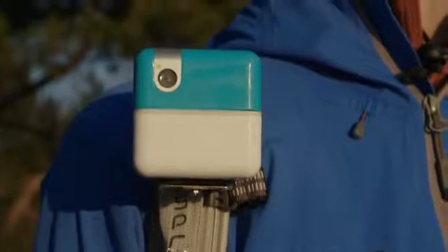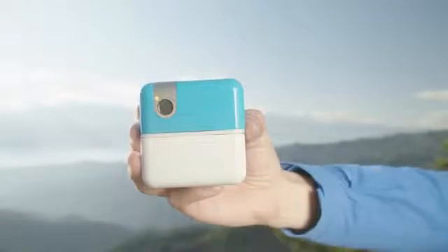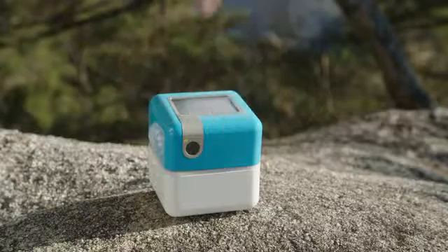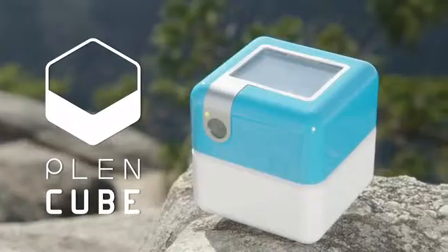What if you had an assistant that fit in the palm of your hand? Introducing PlenCube from PlenGor Robotics.